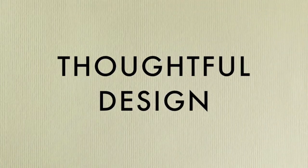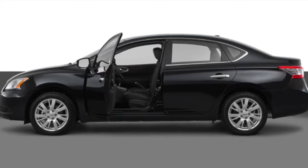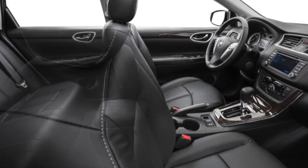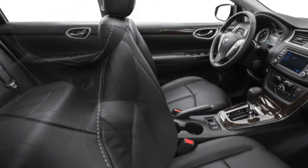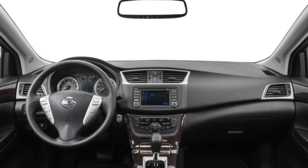Thoughtful design — the refined Sentra is elegant both inside and out. Despite being compact, the Sentra's cabin certainly doesn't look it. It's incredibly spacious throughout, so every passenger will be riding in comfort. The Sentra delivers space, comfort, features, and style all at an affordable price.